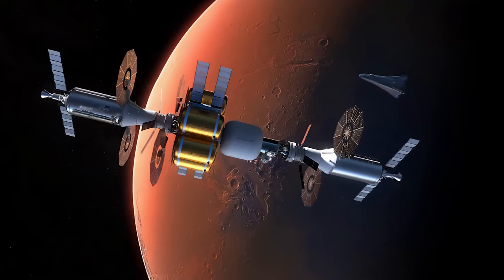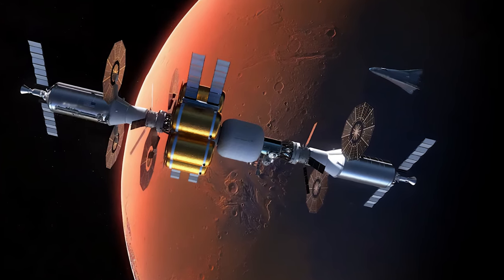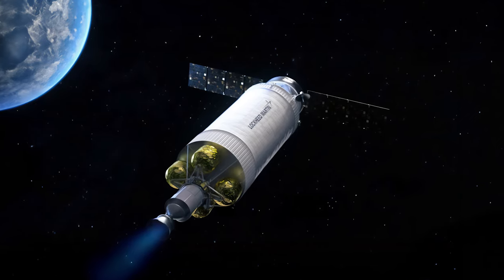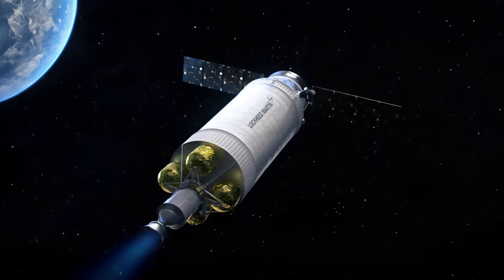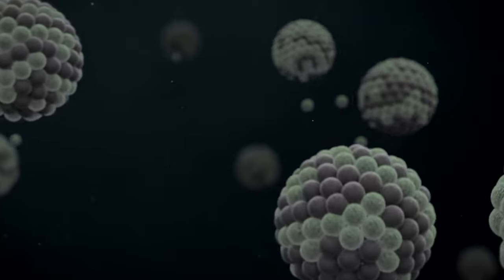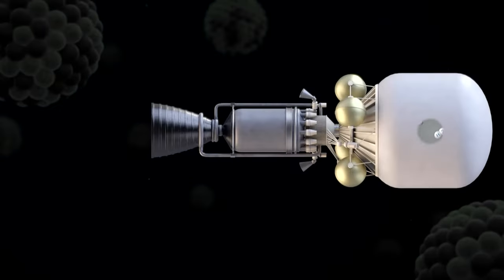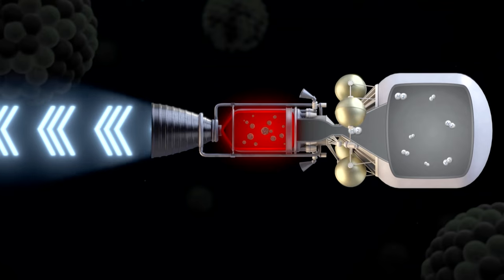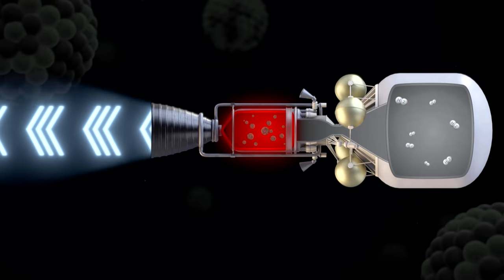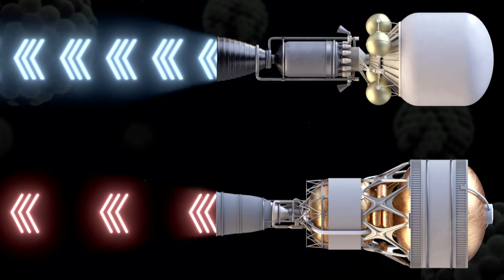The plan is to develop and demonstrate the technology as soon as 2027 in preparation for crewed missions to Mars. The rocket would reduce travel time and, therefore, supply requirements as well as risk to astronauts. In a nuclear thermal rocket engine, a fission reactor is used to generate extremely high temperatures. The engine transfers the heat to a liquid propellant, which expands to a gaseous state and is exhausted through a nozzle to propel the spacecraft. The rocket can be three or more times more efficient than conventional chemical propulsion.